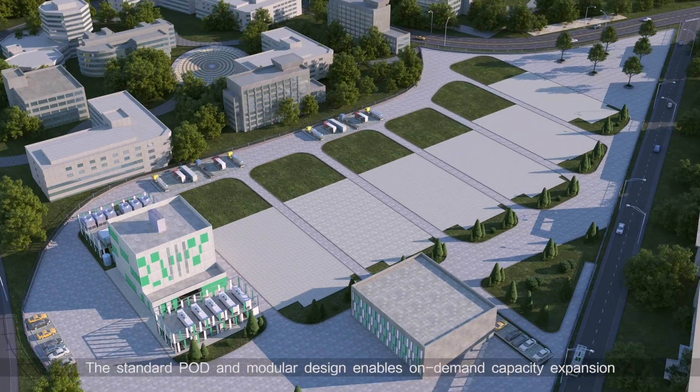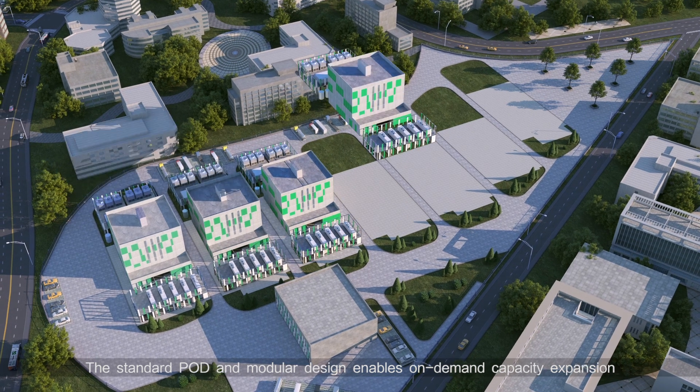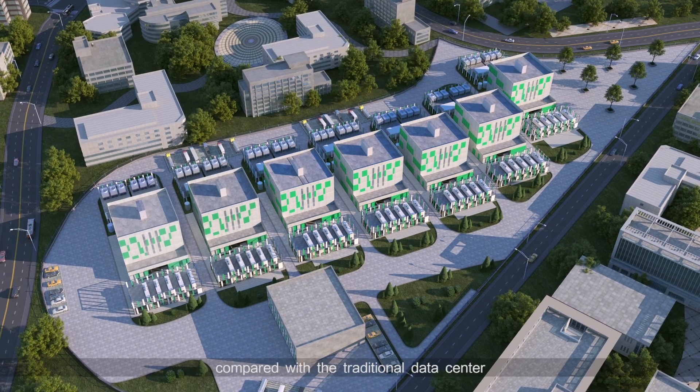The standard pod and modular design enables on-demand capacity expansion. This reduces the initial investment by at least 25% compared with the traditional data center.